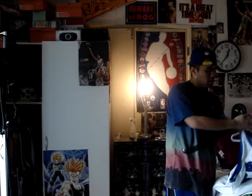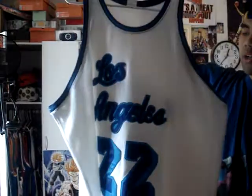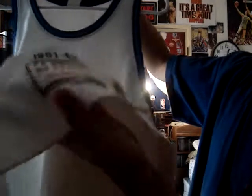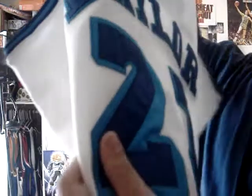Alright, now on to the Mitchell & Ness jerseys. My first one is Los Angeles Lakers — Elgin Baylor, y'all know, did his thing back in LA in the 60's. You can see right here the Hardwood Classic logo and the Mitchell & Ness tag. You got Elgin Baylor's name stitched along with the 22, double stitched. Yeah, this is a really good jersey.